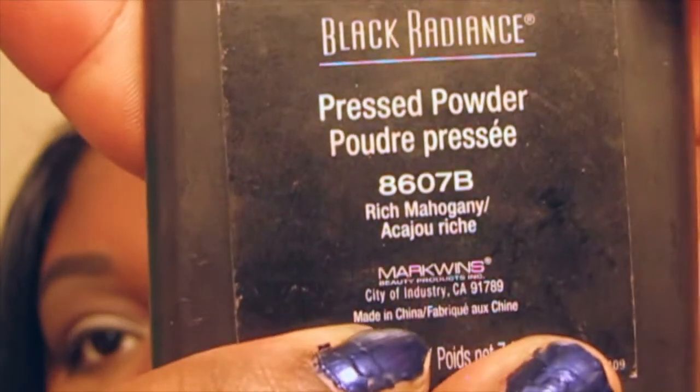Thank god for doll face beauty — I always watch her videos and she showed how she contours with the Black Radiance pressed powder. So this is what I contour with: the Black Radiance pressed powder. It's broken because I dropped it, but it still works.